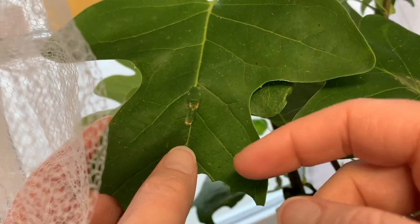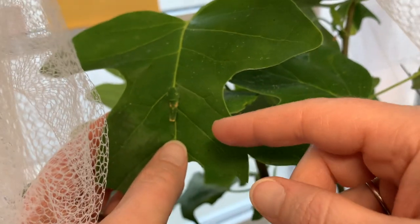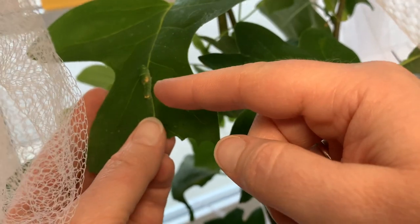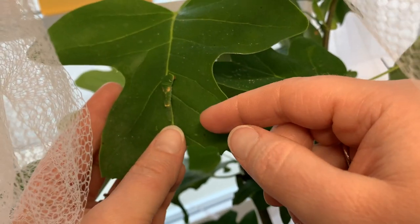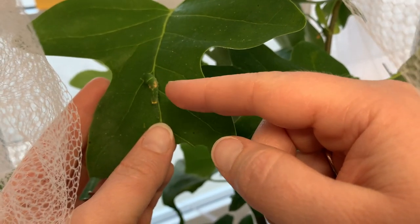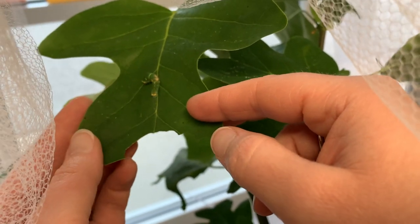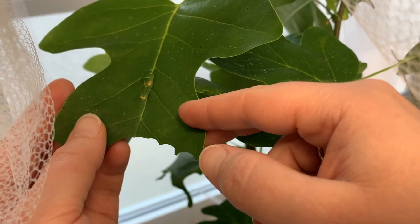They do something really cool with the green coloration called counter shading. They're actually darker green on top, and the green coloration gets lighter on the sides — that's normally where there'd be less light and the edges would appear darker. But they do this counter shading and blend in really well with the leaf surface.